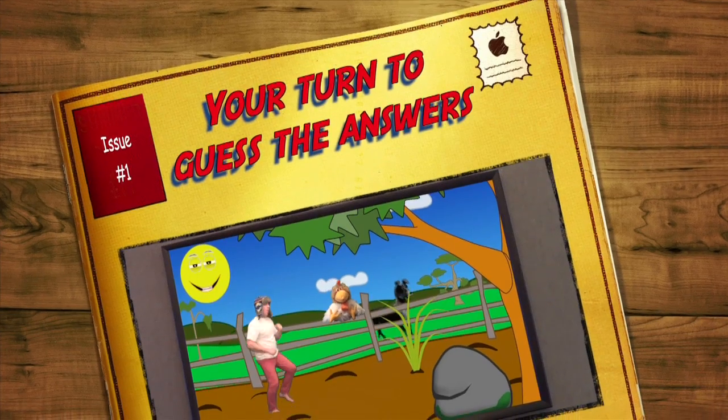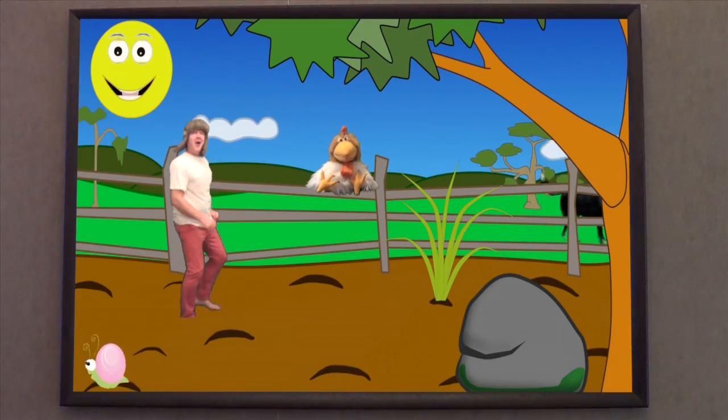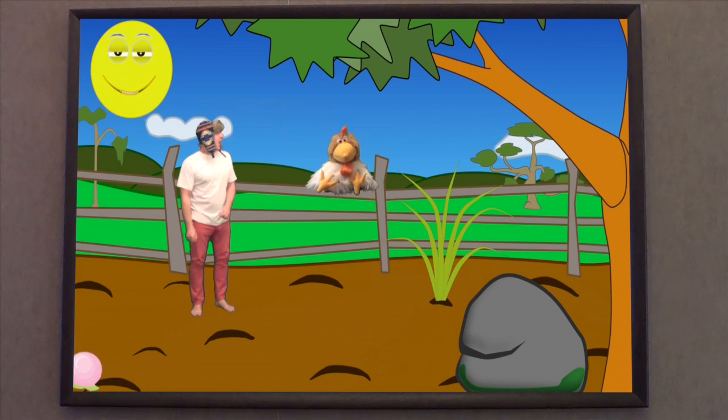Jingle Jaff, that was really good fun! But this time everybody at home has to guess the answers. Ok.